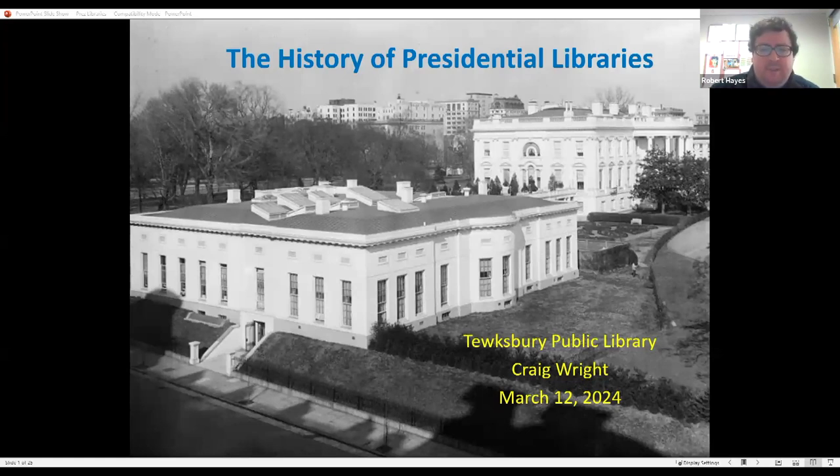The system currently has 15 institutions, 600 million pages of documents, 20 million photographs, 750,000 museum objects, and more than 500 terabytes of electronic data. This afternoon we're going to explore the history of these libraries and how current issues have forced significant changes, beginning with the Barack Obama presidential library.